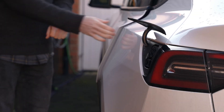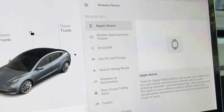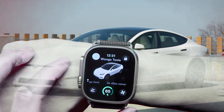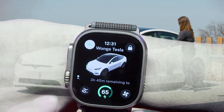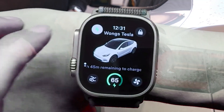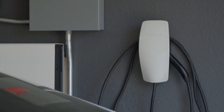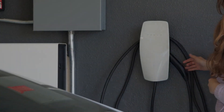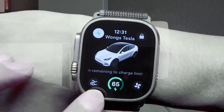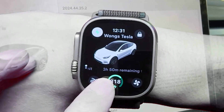Tesla has integrated the use of Apple Watch into their vehicles. By pairing your watch as a key, you can effortlessly unlock and lock your vehicle just by being near it without ever needing to press a button. This feature mimics the functionality of the phone key, but with the added ease of accessing your car through your watch. Additionally, the app includes a watch face complication that displays the state of your vehicle's battery, allowing you to quickly check how much charge is left and stay informed without having to check your phone or the car's display.